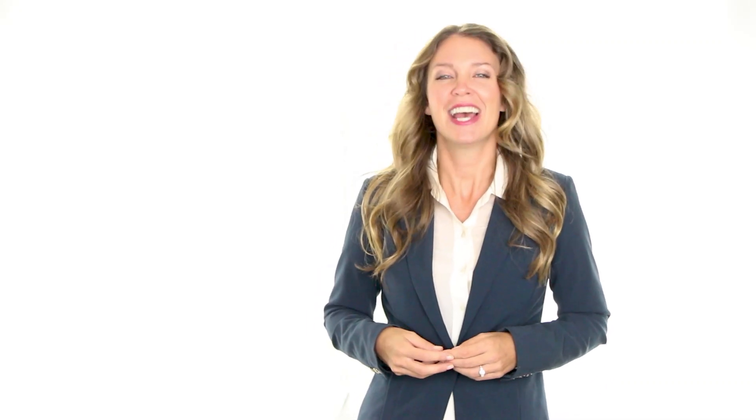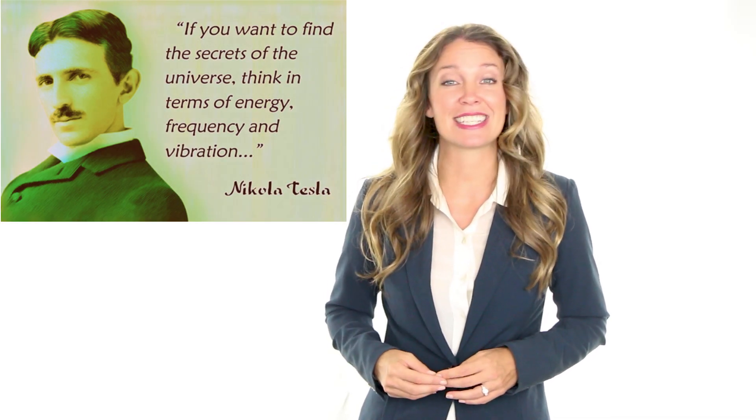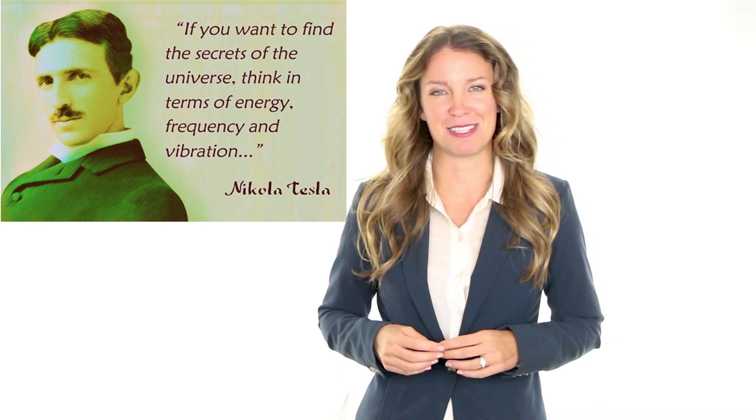If you want to find the secrets of the universe, think in terms of energy, frequency, and vibration. This is a famous quote from Nikola Tesla, a famous scientist in the late 1800s who Elon Musk and Tesla Motors are indebted to. While the Genius App has made some major advances in the field of energy medicine, a lot of our original premise and theory is based upon scientific research from pioneers such as Tesla himself.